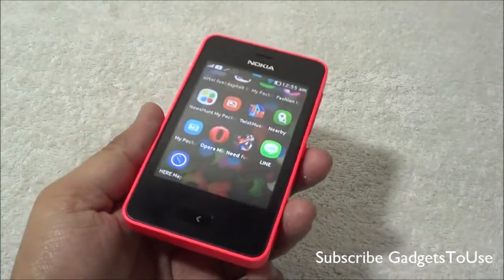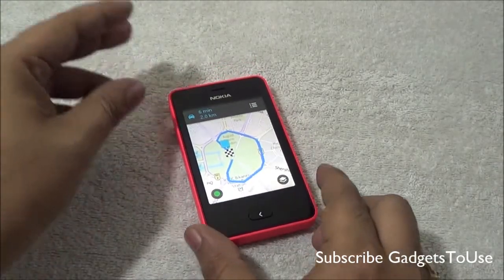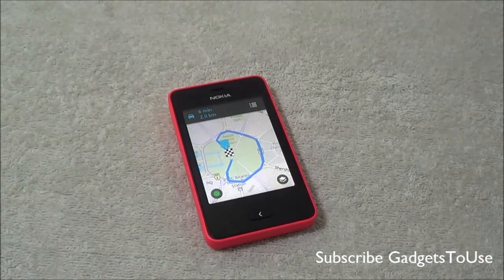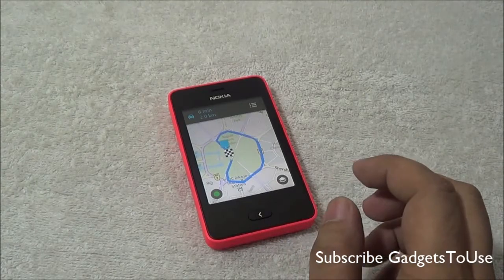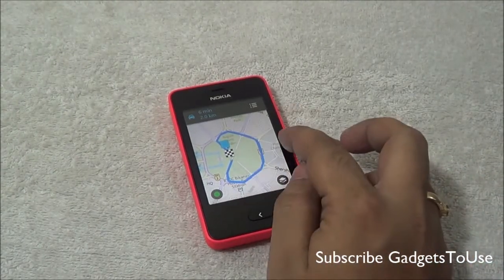One more thing — Google Maps is not available for this device as of now. That's all from us. Thanks for watching. Do let us know if you have any specific questions — we would love to help. You can like this video if it helped you, and subscribe to our YouTube channel for more videos like this. This is Abhishek signing off, thank you.